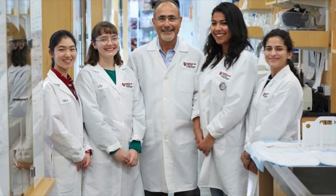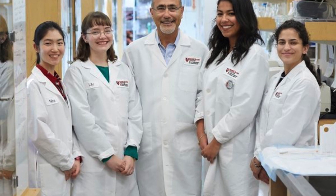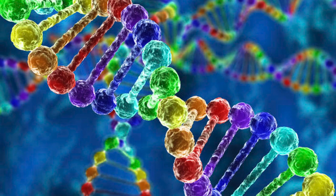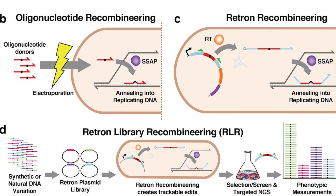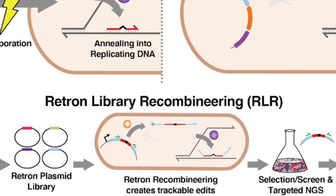Well apparently Harvard scientists have created a tool that can possibly rival CRISPR. The tool enables researchers to carry out millions of genetic experiments simultaneously by using a technique known as the RLR technique, or the retron library recombineering technique.